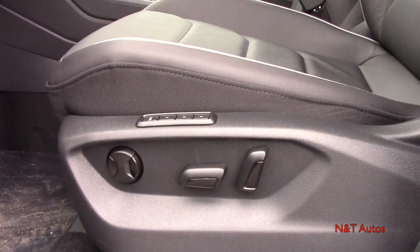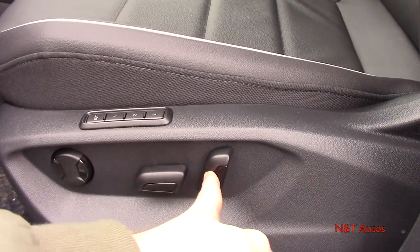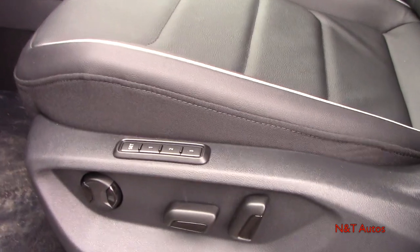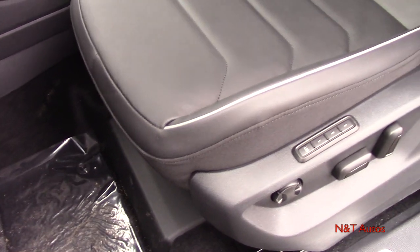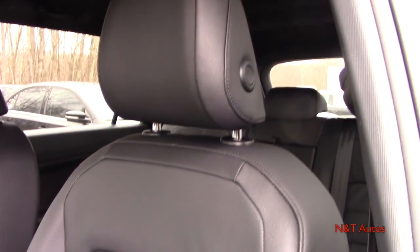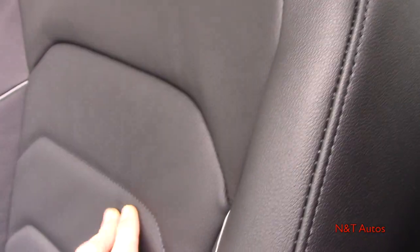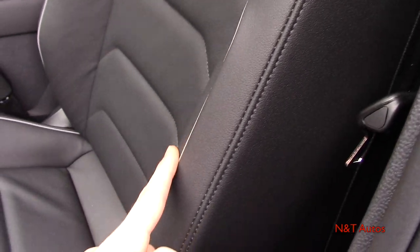The driver's seat is a full 10-way power seat with two-way lumbar and a three-person memory function. The SEL Premium comes with genuine leather seats — very nice quality, soft leather with stitching on the inside, a neat design, and contrast piping that goes around the edge of the seat.